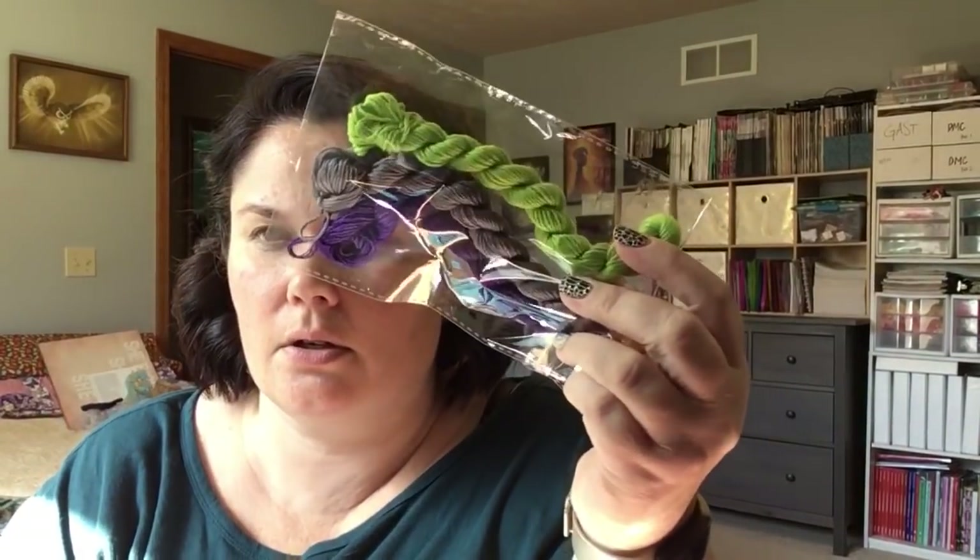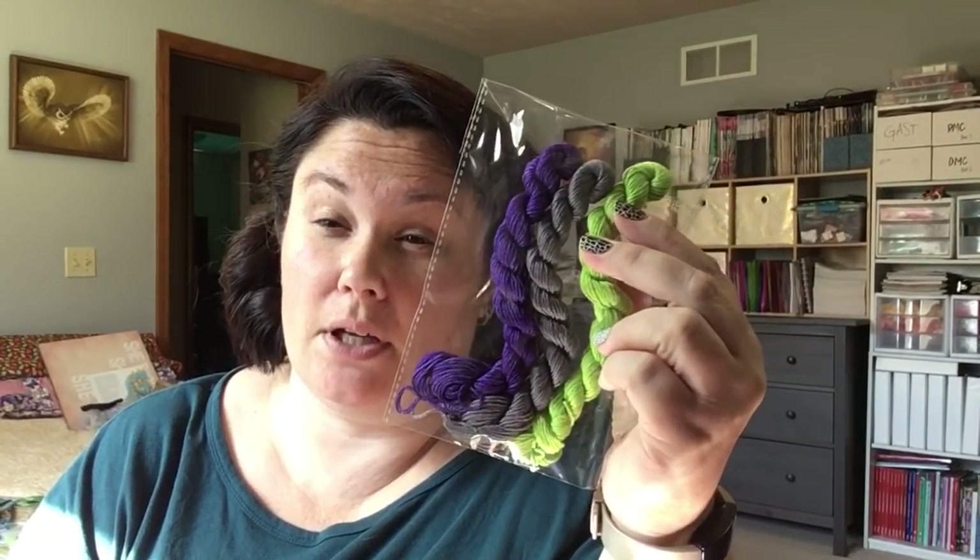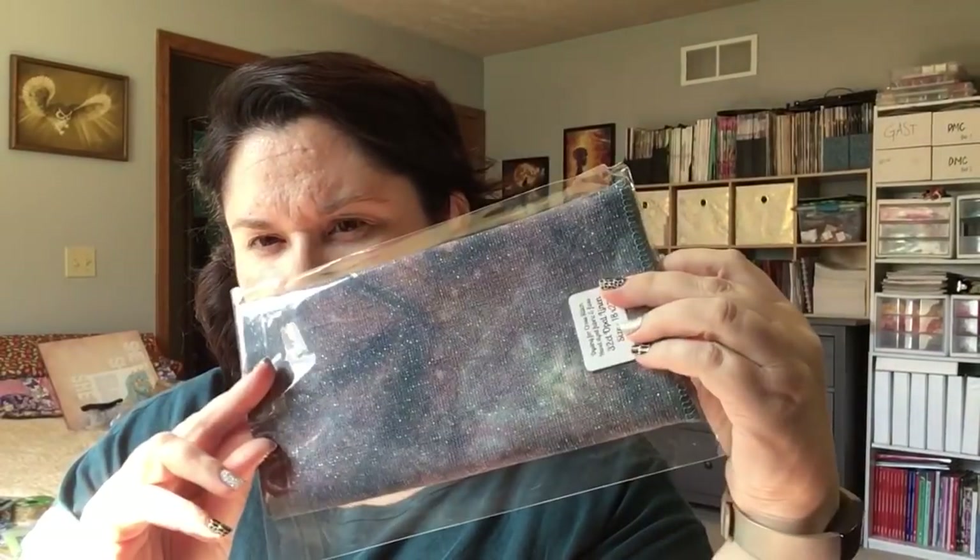Dying for Cross Stitch Halloween edition — these are cotton, or they might be silks, I don't know, but they're pretty. That green is awesome. And then I got a 28 count opal linen and a 32 count opal linen. This one has some green tones in it too. It's really pretty.